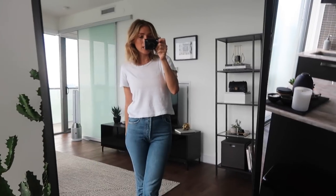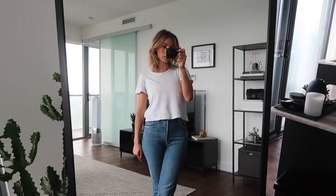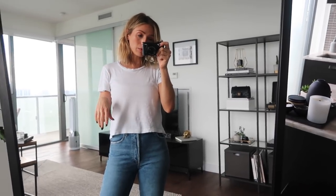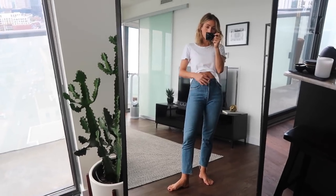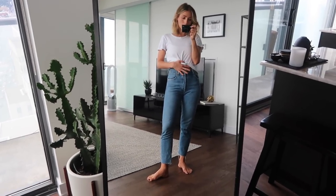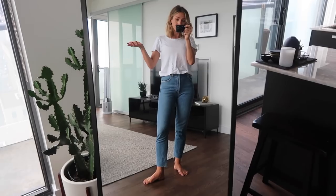Hi guys, welcome back to my channel. Today I'm showing you my top five denim brands. Denim jeans are definitely a staple in my wardrobe — I wear them all the time. I like kind of a vintage feel. I'm not really into skinny jeans right now, although I do like a slim leg. I'm very into high-waisted; I think they're really flattering. I like to wear them with a cropped t-shirt or tucked into a blouse.